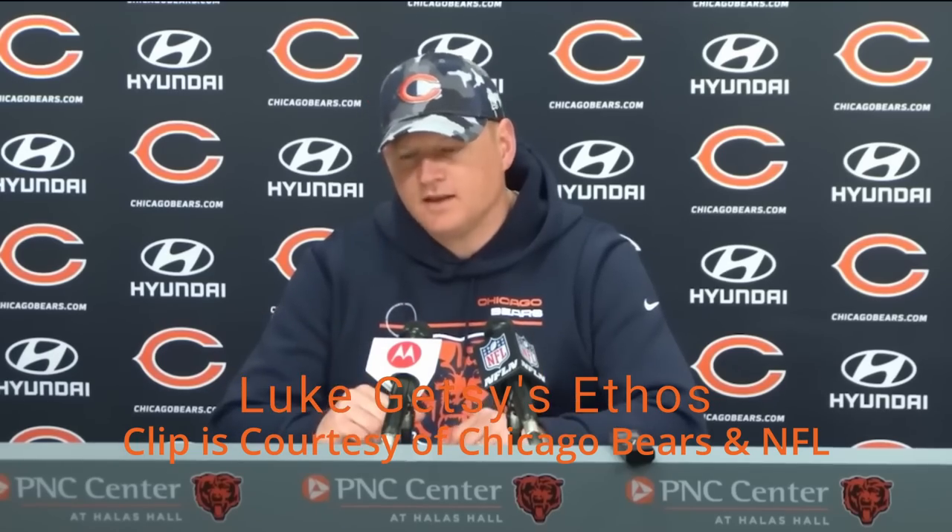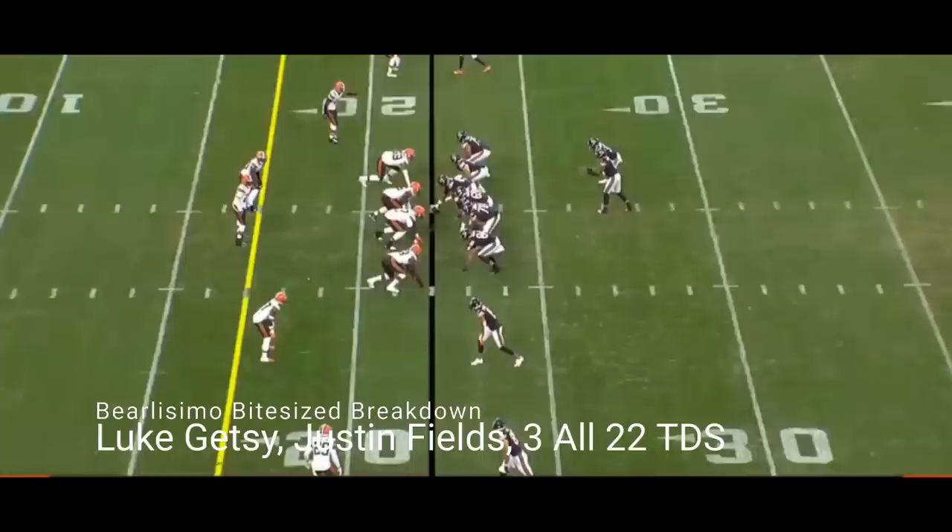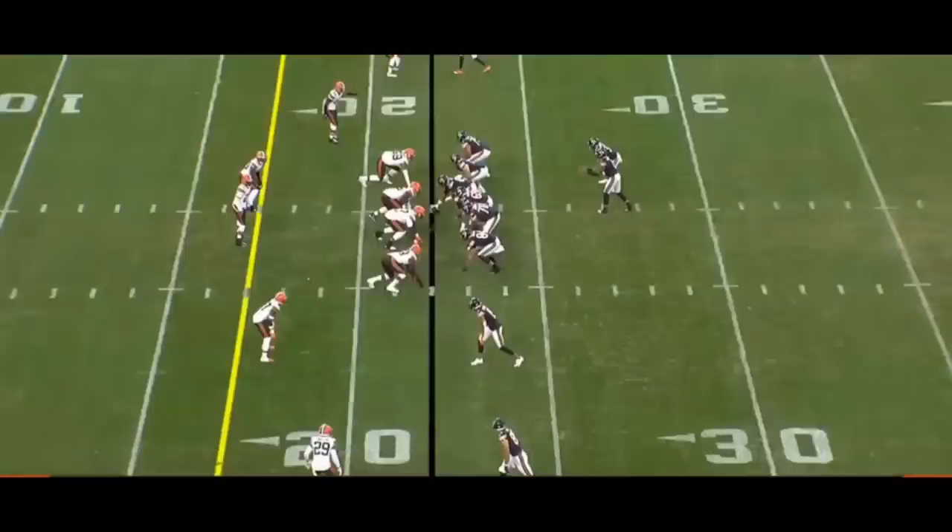We're making everything that we do the best that we can to fit the players that we have. That was Luke Getsy talking about the offense and making it fit towards the players that we have here.